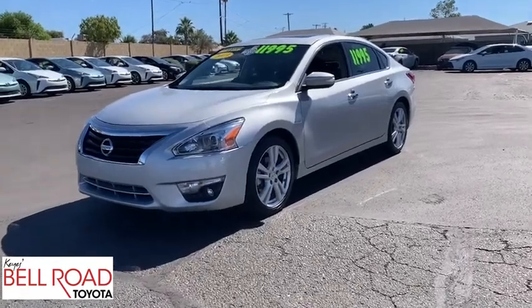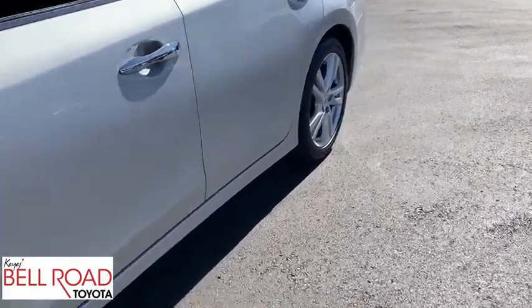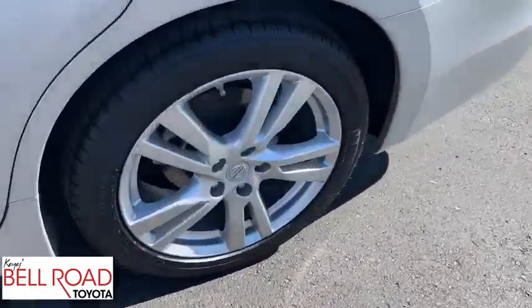The 2013 Nissan Altima. The Nissan Altima offers advanced features to make life easier, and most of the features come standard.